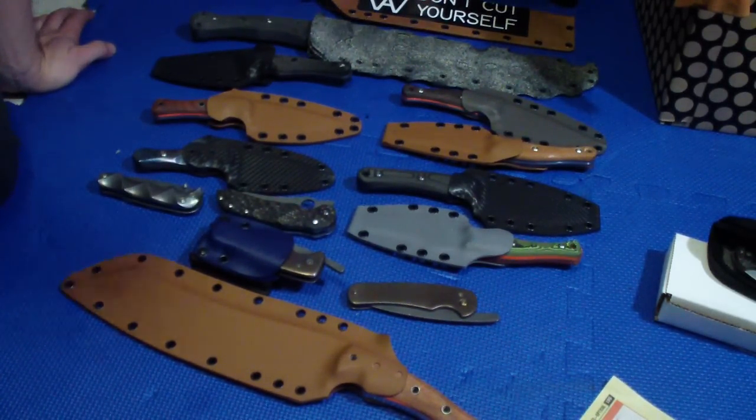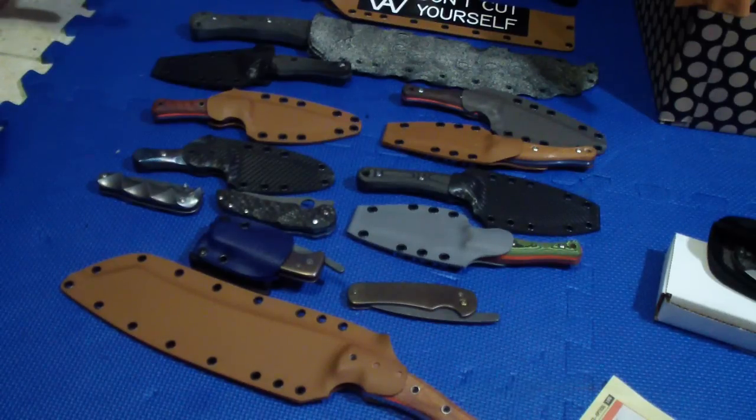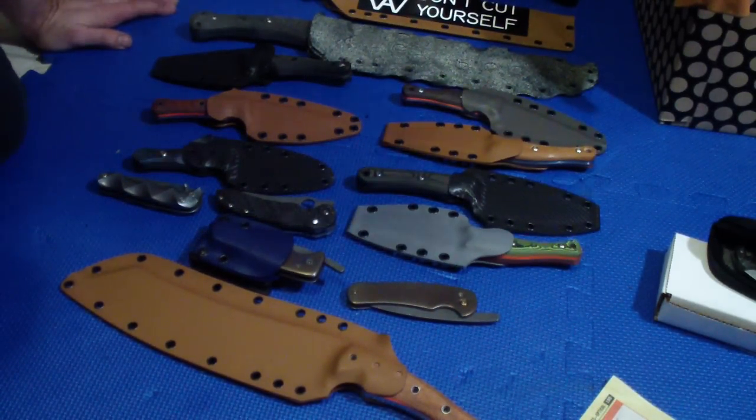Hey folks, how are you doing? I'm going to bother you again a little bit — I want to show you all this I'm taking to the show, everything.